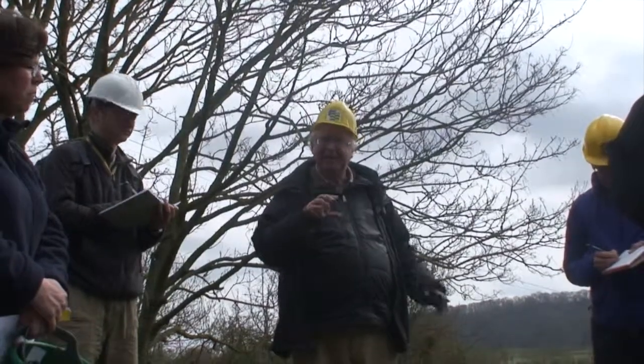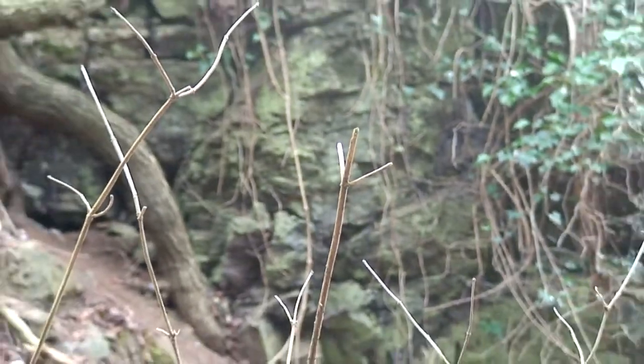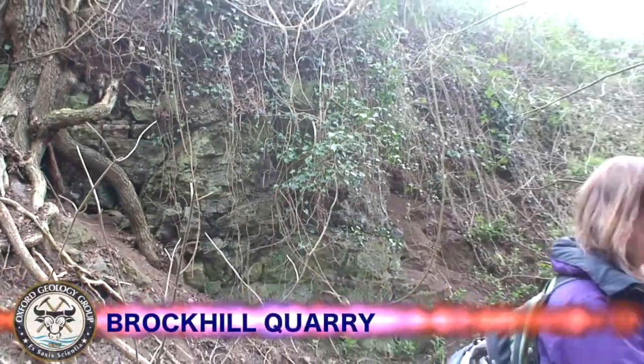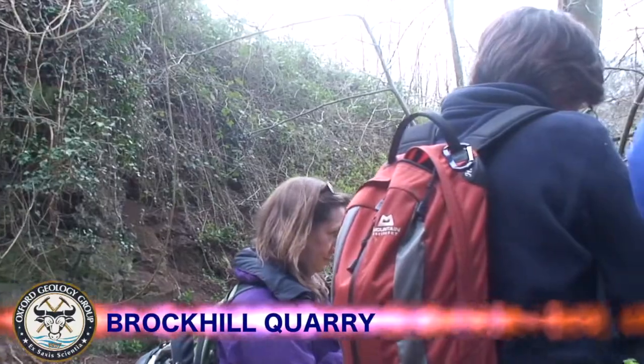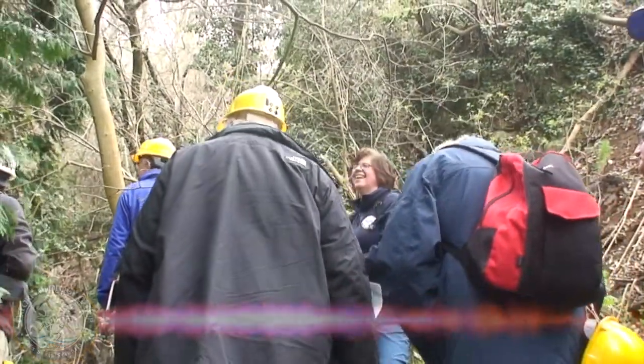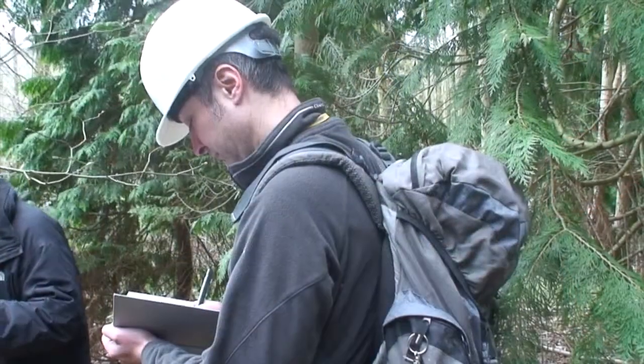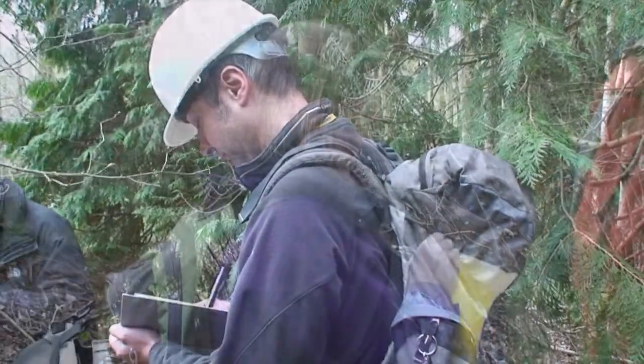After lunch at the Admiral Rodney Pub in Martley, the next stop was the Brockhill Quarry. At Brockhill, the Silurian country rock has been intruded. The dike here was formed in the Carboniferous Period, when material was intruded into the Upper Silurian Calcareous Clay Marl. Much of the volcanic intrusion has been quarried out for aggregate, exposing a section across the dike structure.